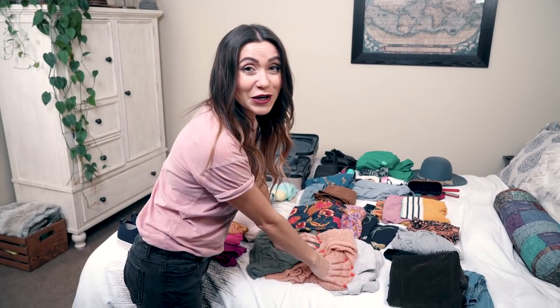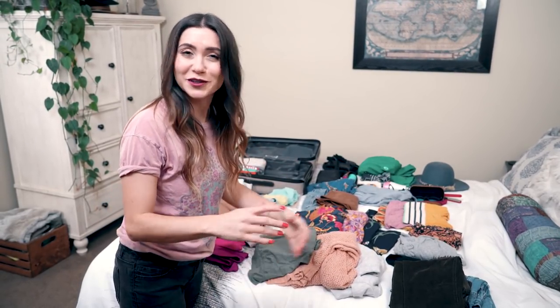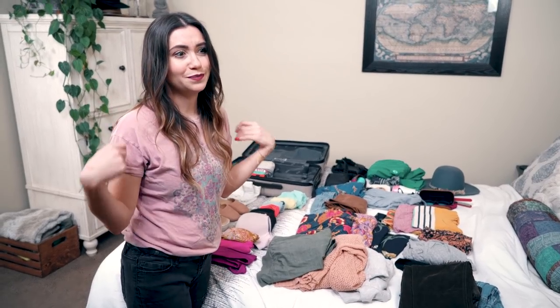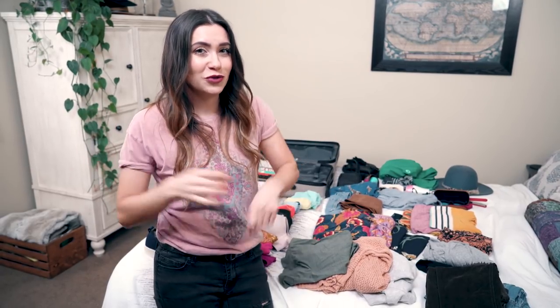Sweaters and hoodies. Now if you're like me and you're cold all the time, I like to be more conservative and pack a bit more of these. One lightweight sweater, a hoodie, and a nice long sleeve shirt. If it's raining or in the evening, you're going to want to put some sort of jumper or sweater on.